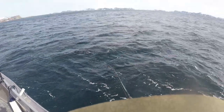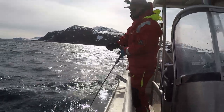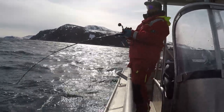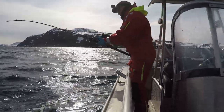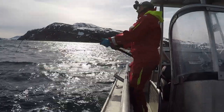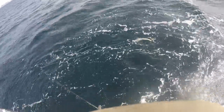I just dropped back to the bottom with the jig and on the way down something took it. Usually this time here it's a lot of wolffish at this spot, so I'm guessing it's a little wolf because it doesn't really feel like a halibut.